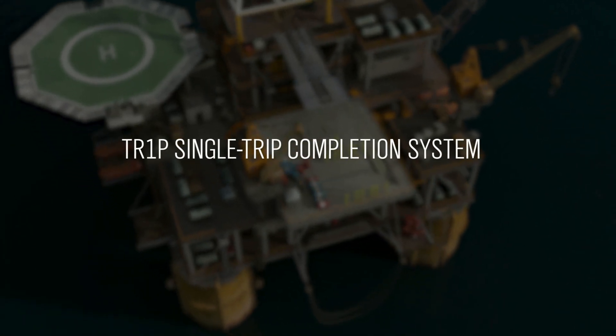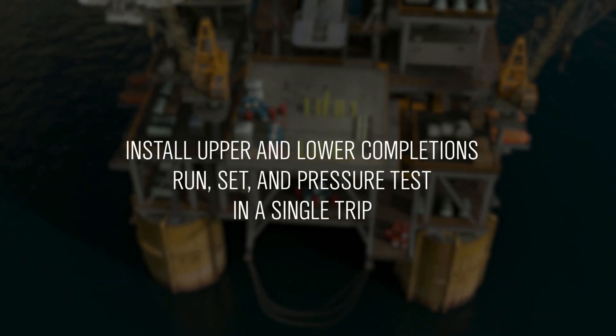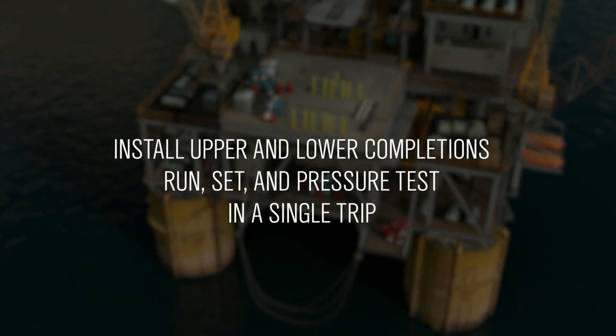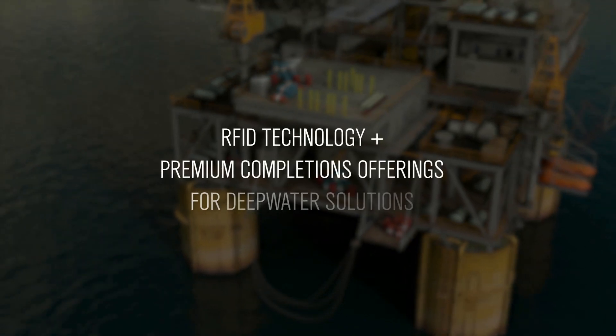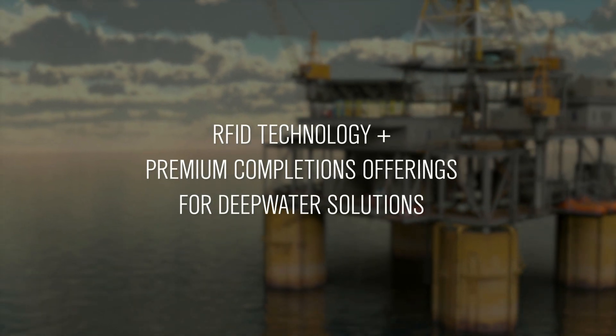With the flexibility of conventional technology, the system enables you to install the upper and lower completion in a single trip. The system combines cutting-edge RFID technology and premium completions offerings into a game-changing deep water solution.